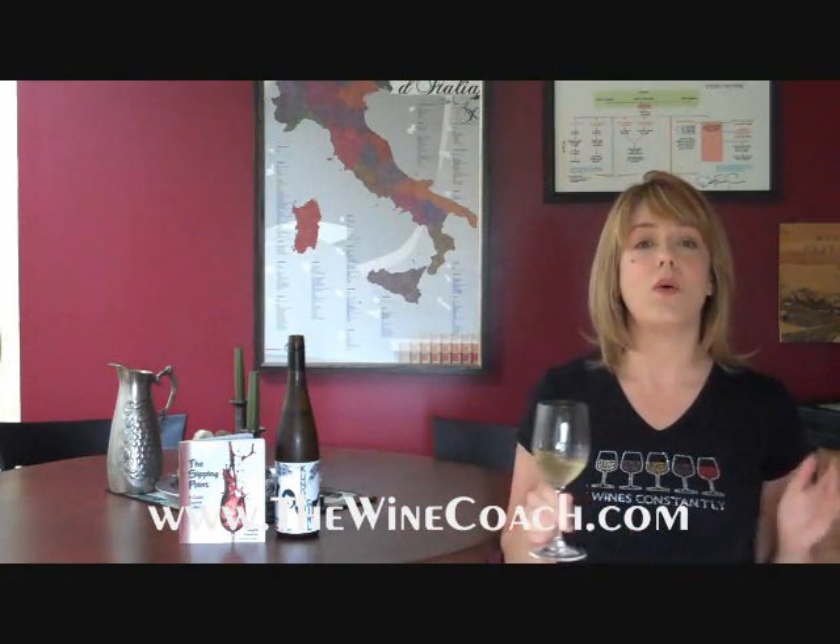Hi, I'm Laurie Forster, The Wine Coach, and I'm a wine educator and author of The Sipping Point. Whether it's in my book, on my radio show, or speaking live to wine lovers like you, my mission is to demystify wine one glass at a time.